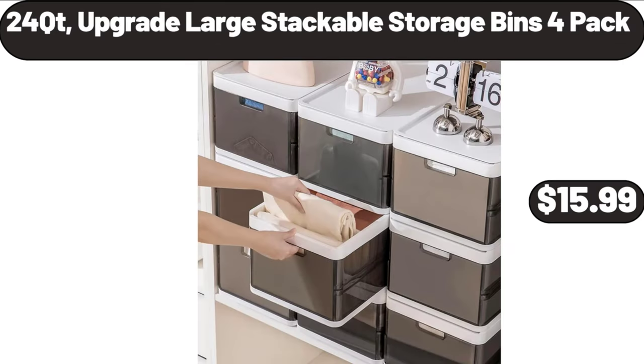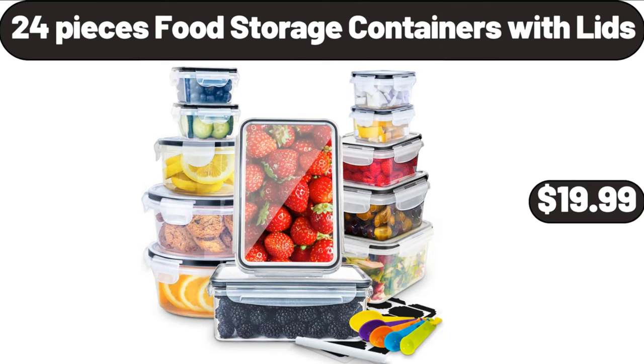24 QT Upgrade Large Stackable Storage Bins, 2 Pack, $15.99. 24 QT Food Storage Containers with Lids, $19.99.